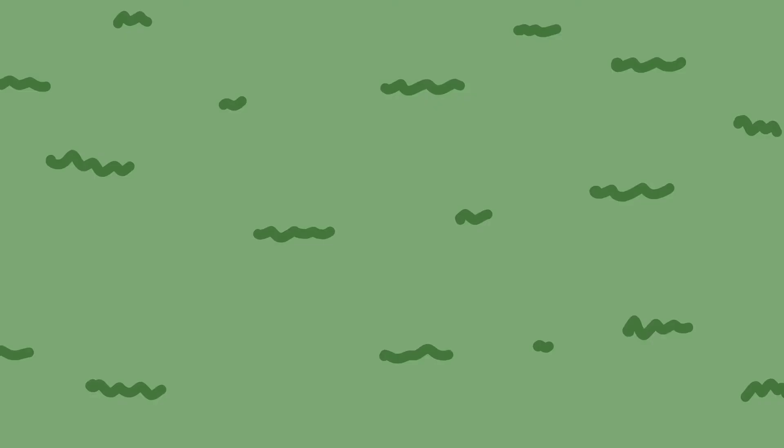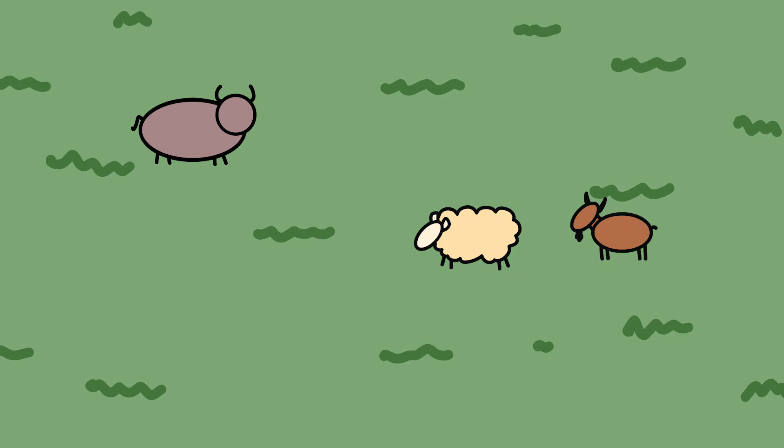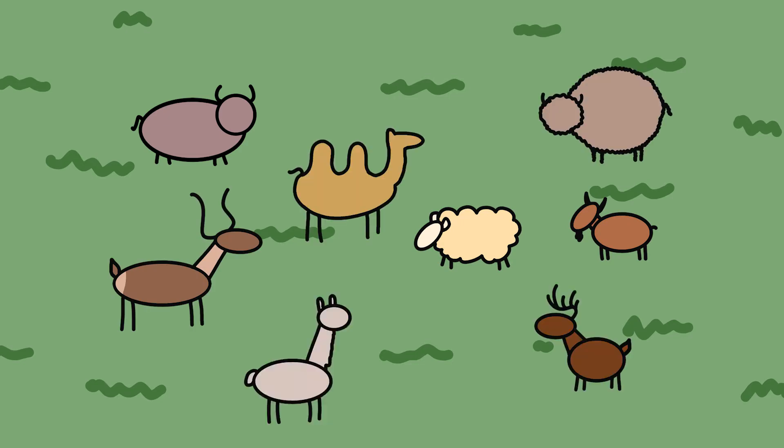There are many animals that have four stomachs: cows, sheep, goats, antelope, buck, camels, yaks, llamas, and alpacas are all examples of ruminants.